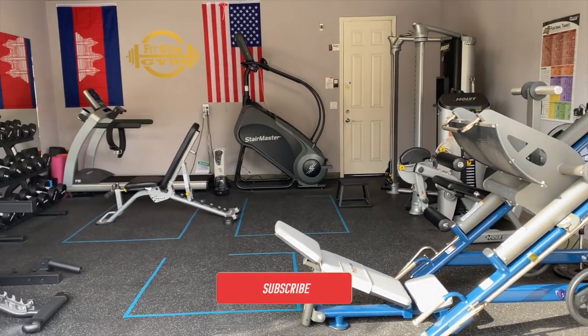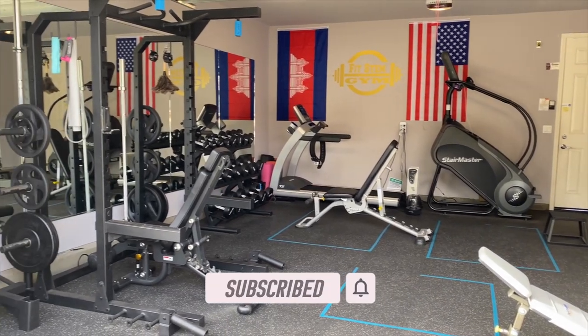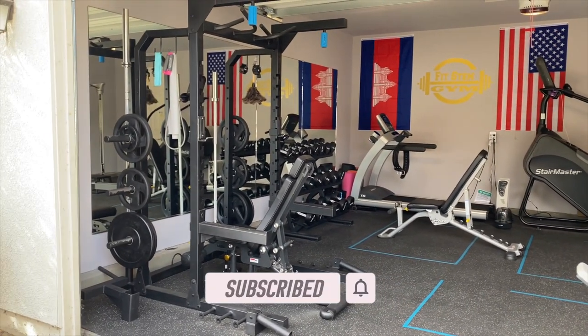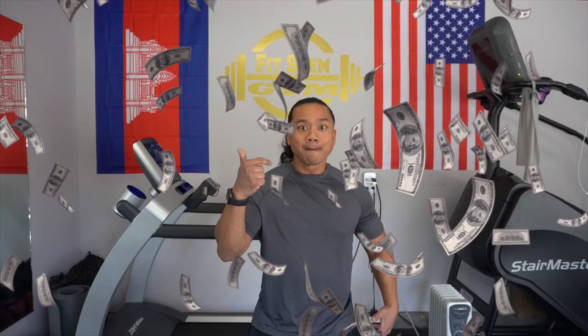Hey, what's up FitFam family, welcome back. Today I'm going to give you the top 10 mistakes when it comes to dealing with a home gym. These top 10 mistakes are based on our experience, and hopefully they can help you save time, money, and energy.